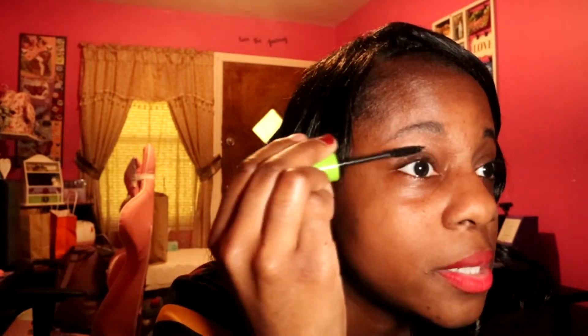The last time I got Great Lash, I don't think the brush was as small as it is this time around, and I like that because you can really get into the crevice, especially on the lower lash line.